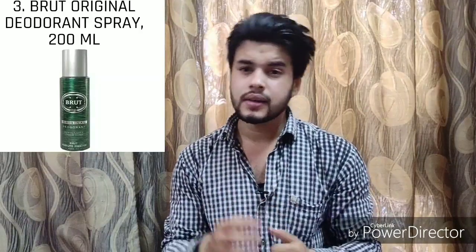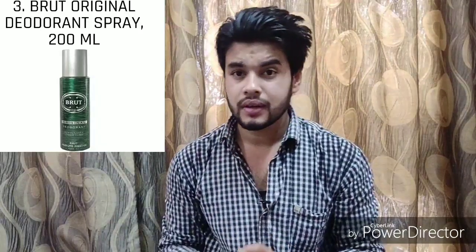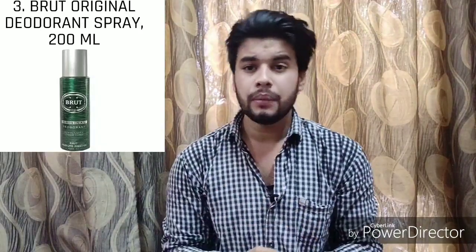Number two is the Brut Original Deodorant Spray. Brut is a brand known around the world for its deodorants. If you are looking for something strong, then this deodorant is your jam. A couple of sprays in the morning and you are ready to take on your entire day with confidence.